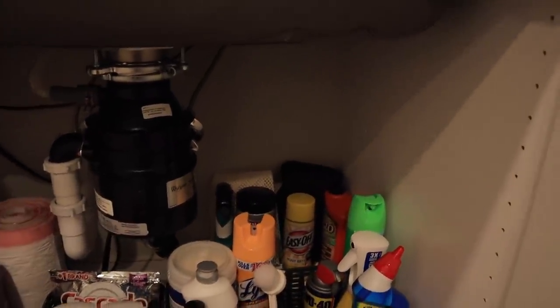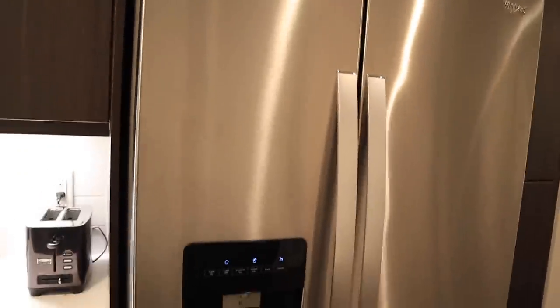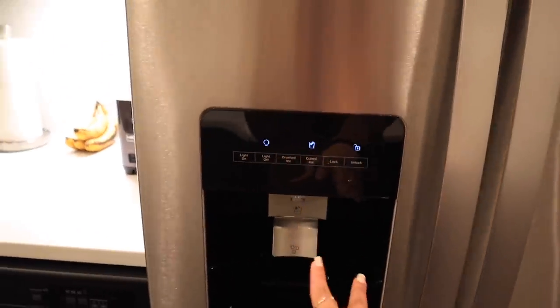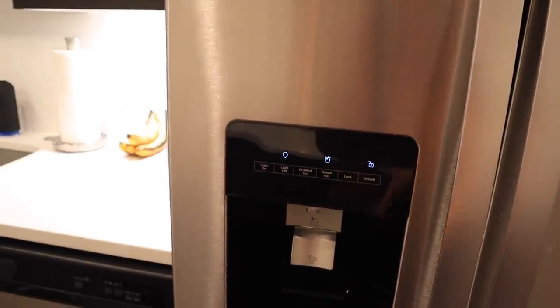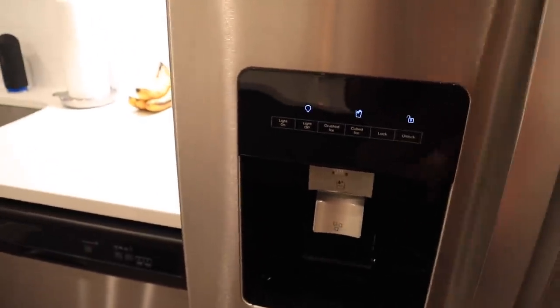Moving on to this side, I have my fridge of course. I love that it has the ice and water dispenser here because it's super convenient — I don't have to buy a Brita filter. I drink a lot of water so I love that.